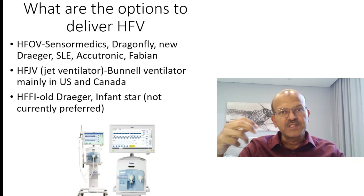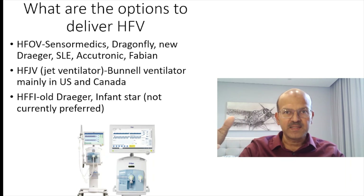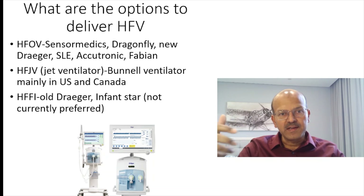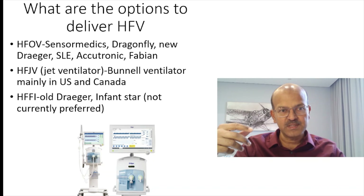What are the options to deliver high frequency? We have multiple ventilators, and some of these are obsolete or fading away. For example, when I started training, the SensorMedics was newly introduced — a very powerful, expensive standalone high frequency machine with a separate circuit, compatible with nitric oxide, and piston-based. The Dragonfly was available in India at a lower price but on a similar principle.